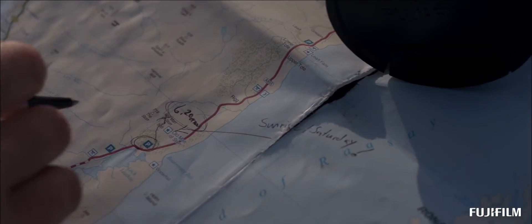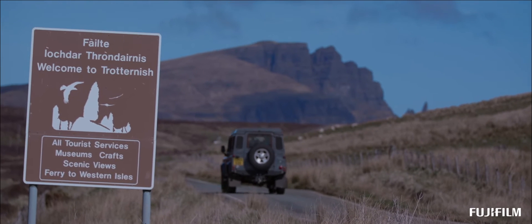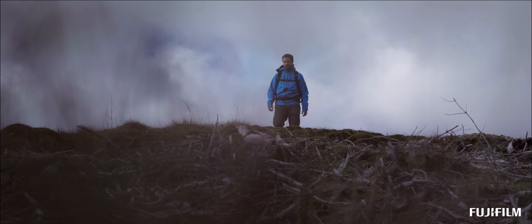Light in nature can change very quickly. I've experienced times when the light changes completely within seconds, which means you need to be at the right place at the right time and you need to be alert, because a few seconds late and you can waste an opportunity that may not repeat itself for the entire day and just end up going home without a decent photo.